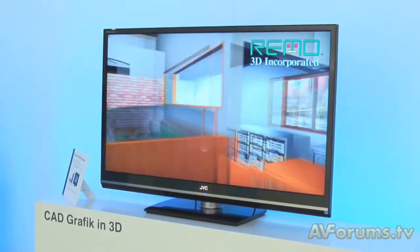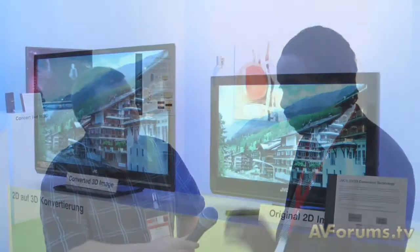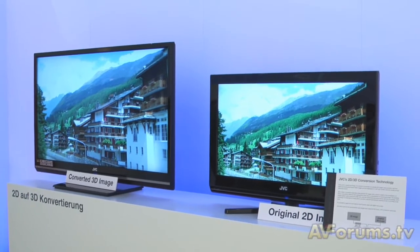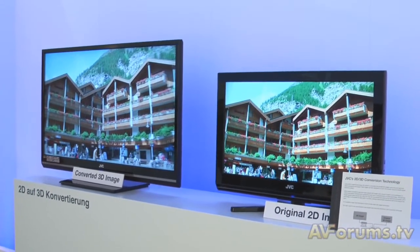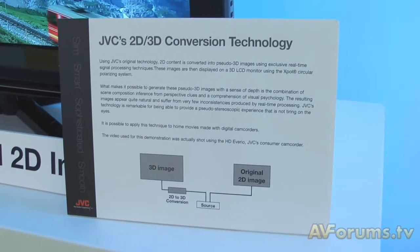So using it within a monitor for CAD design is superb. This other one that we're going to look at here Steve — this is actually 2D material which has been converted to 3D, is that right? That is correct. As long as it's a high definition signal, the content that we're currently using is a demonstration that's been recorded by our HD Everio camcorders. So it's conventional camcorder footage pushed through our 2D to 3D converter, and then we're just showing it on two different screens — one's a conventional LCD to show you the original 2D content and then the 3D content converted.